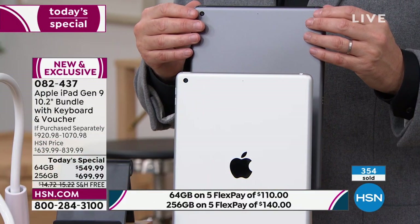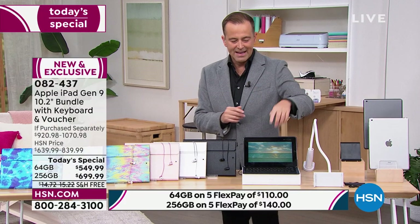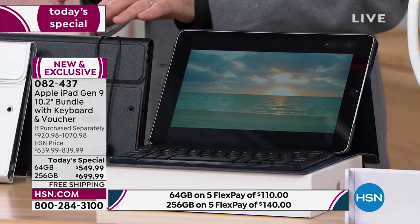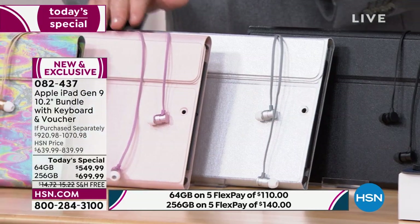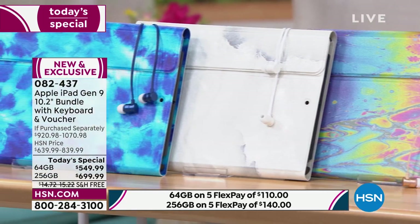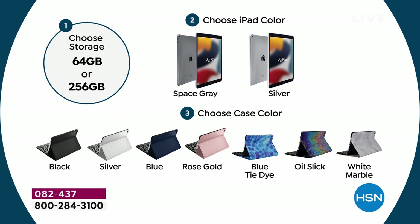Already over 300 customers have said they're getting this — they missed out in December when it sold out. Case color options include navy blue, black, silver, rose gold, oil slick — which everybody is mightily impressed by — white marble, and blue tie-dye. You're getting a lot of accessories. Rather than getting the tablet home and then buying the extras separately, we're just doing it all for you.